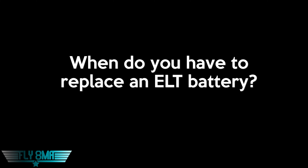My question is regarding ELT batteries. When are you supposed to replace an ELT battery? You're supposed to replace an ELT battery if more than 50% of the battery's useful life has been used up, or calendar-wise, and if it's been in operation for more than one cumulative hour.